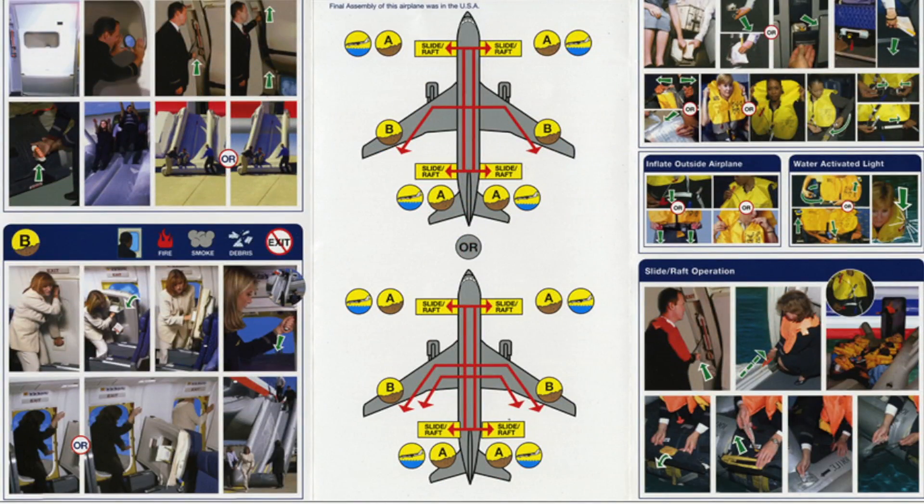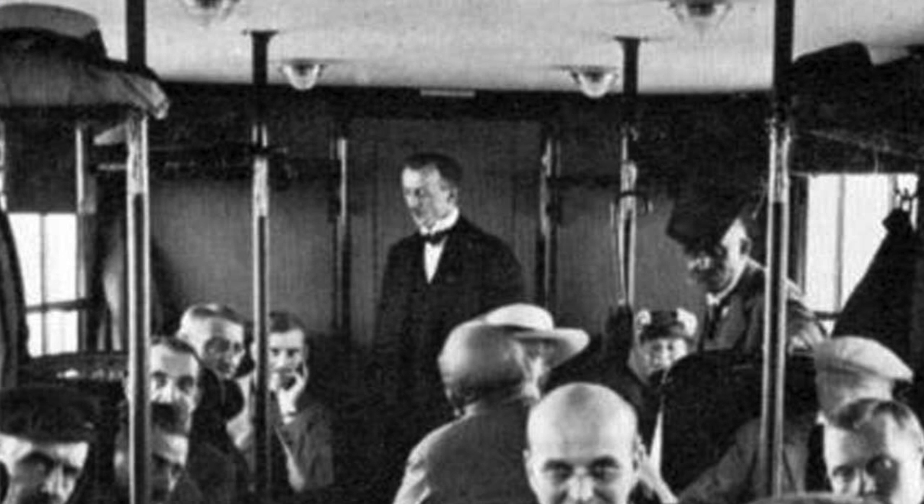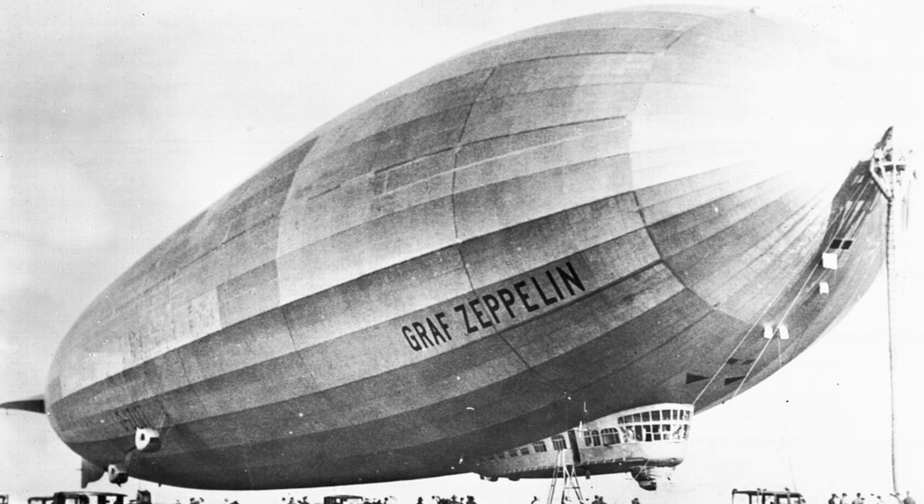Aircraft passenger safety instructions have been around as long as there have been flight attendants, over 100 years. In 1912, Heinrich Kubis became the world's first flight attendant on a German airship transportation corporation, Zeppelin.